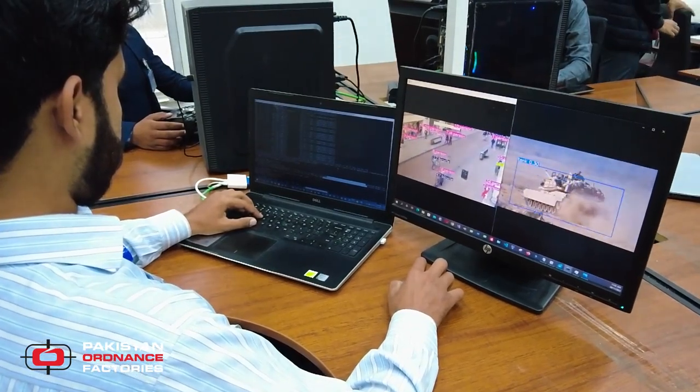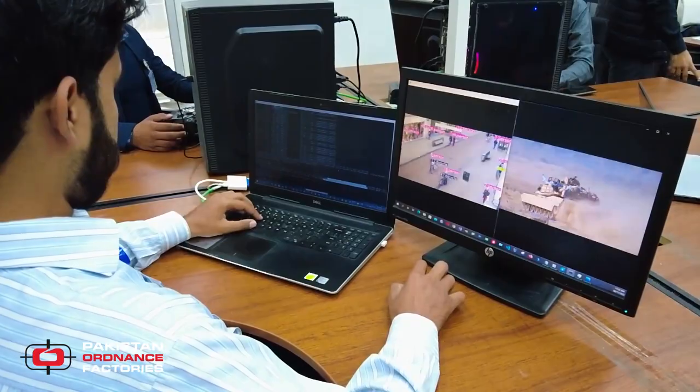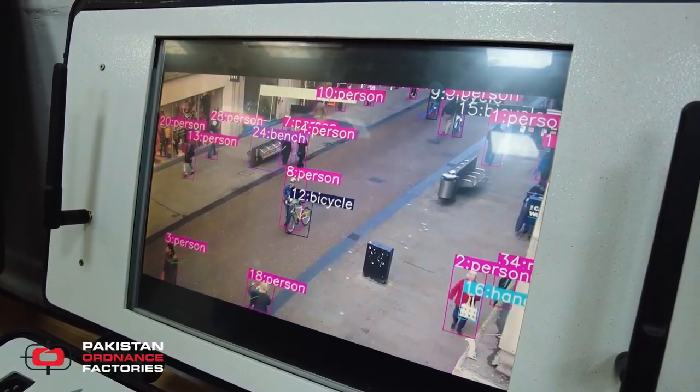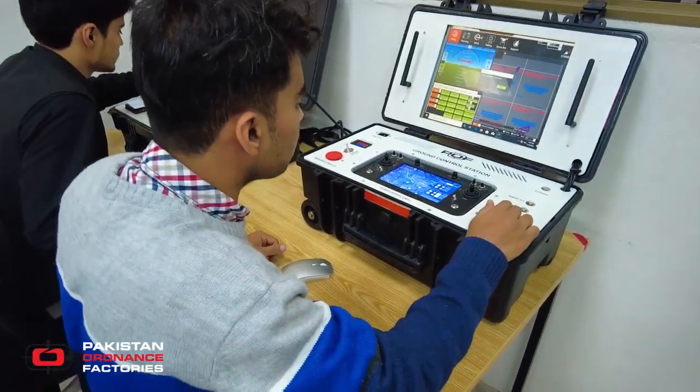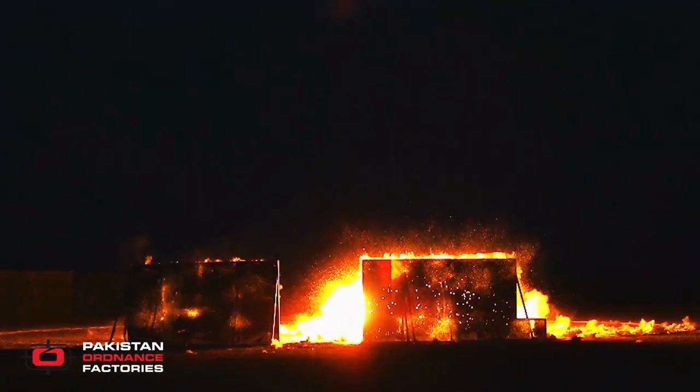Both day and night surveillance operations are supported, and targets can be acquired with its integrated 10x optical zoom camera. Another strength is the built-in thermal camera for precise operations, especially during the night.